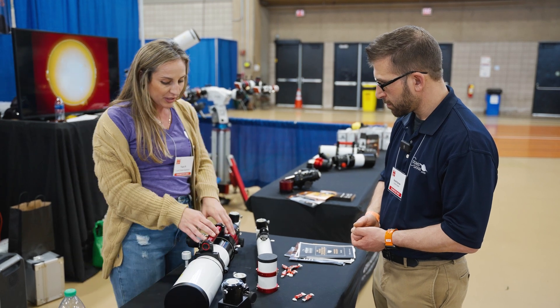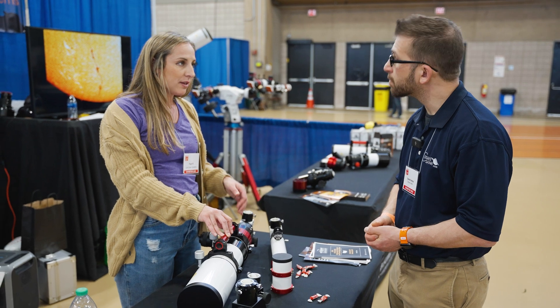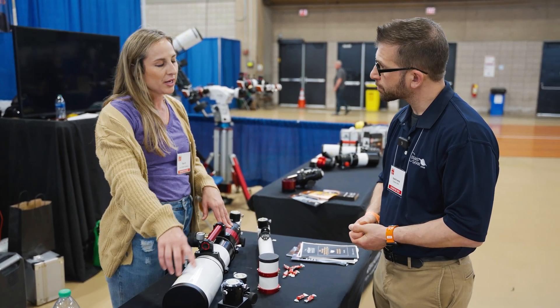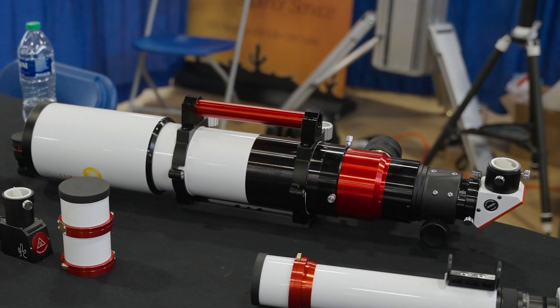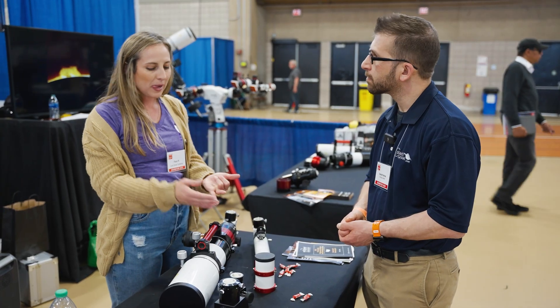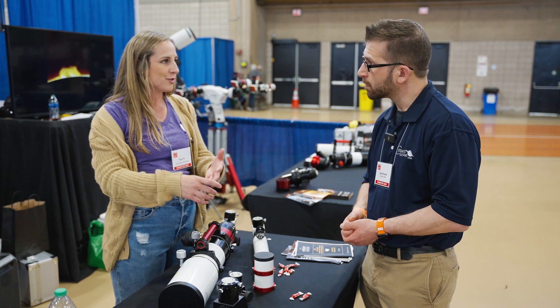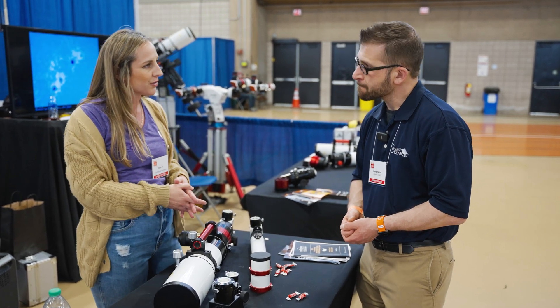We also have our universal system. These are actually convertible — you can do H-alpha, white light, calcium, and you can even use this for night. It's a nice triplet OTA, so this can convert for night use as well. The benefit is you take it all with you. You can go to the eclipse or a star party, set up in the daytime, transition into night, knowing that your OTA holds up. You can even image with it — you're not seeing commas on the stars; they're nice and pinpoint through our system.